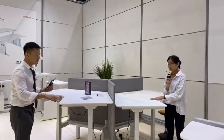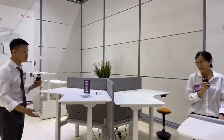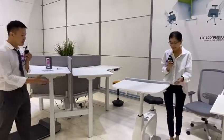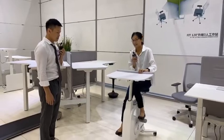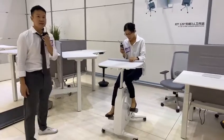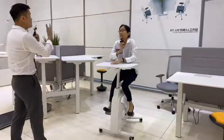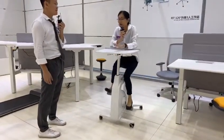We put two exercise machines here — a bike and a treadmill. This is another concept in this fit collection. It matches the fit concept very well.